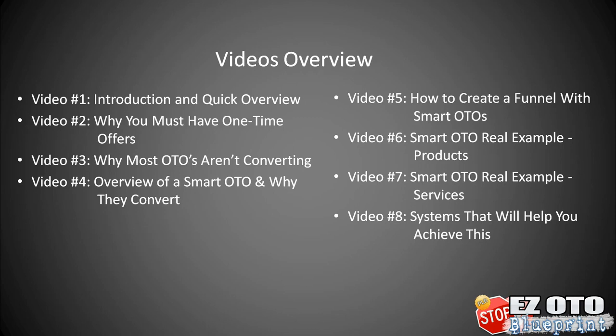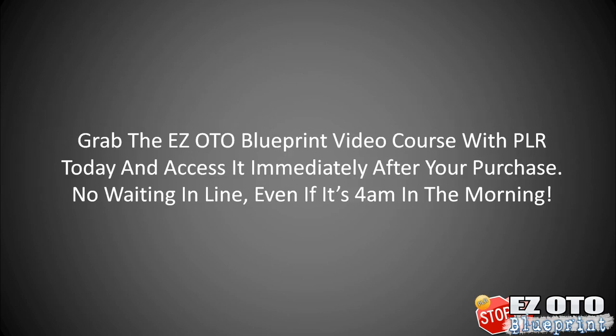Video four will cover the overview of the smart OTO and why they convert really well. Video five will talk about how to create a funnel with smart one-time offers. Video six will talk about a real-life example using products, and video seven will do the same but using an example of service-based businesses. And last but not least, video eight will talk about systems that will actually achieve what we're teaching in this course. So go ahead and grab this video course today and access it immediately after your purchase.